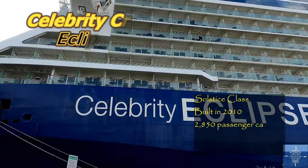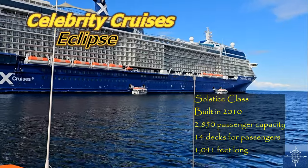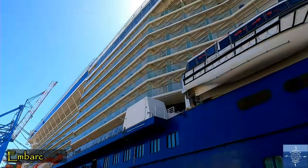We sailed on the Celebrity Eclipse in March 2024. It was our first time on a boat this large, and we got to know it pretty well by the end of the cruise.